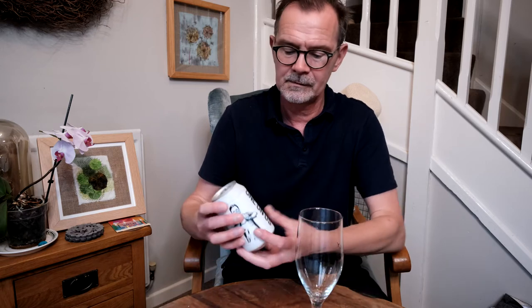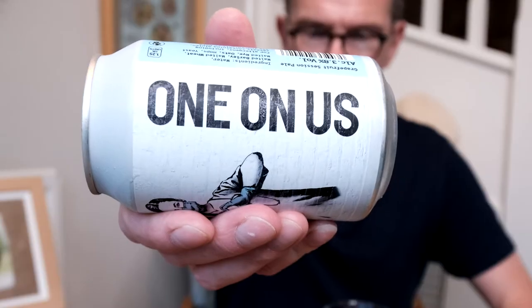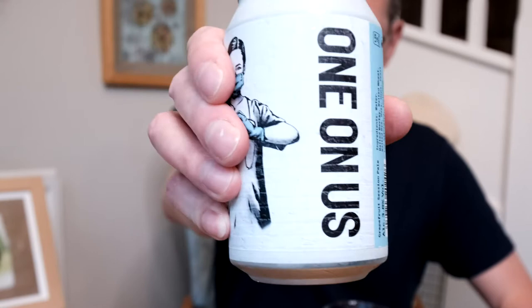This is from the mail order Flavorly company, supplier of glass, and a company called Brewgooder. This is an interesting beer called One On Us. It was a charity beer for the NHS, where 25,000 beers were bought for NHS staff, and you can still donate a few by going to Brewgooder.